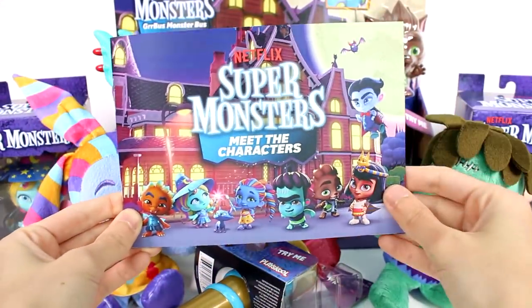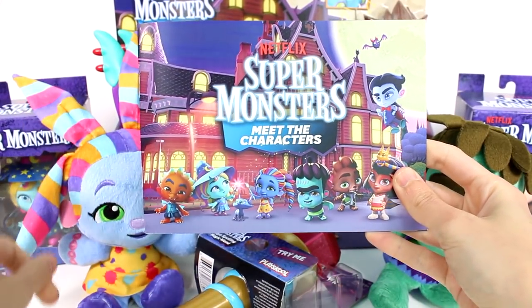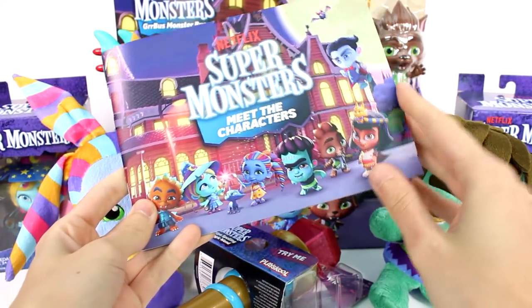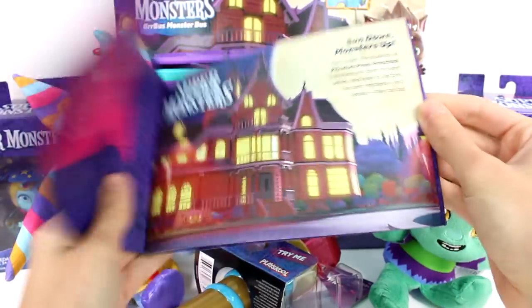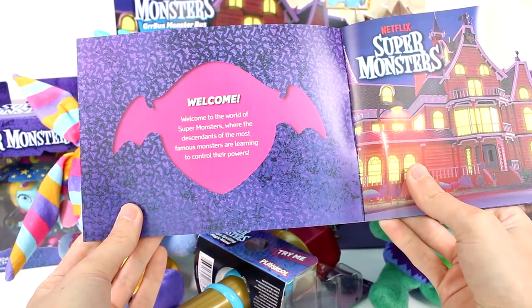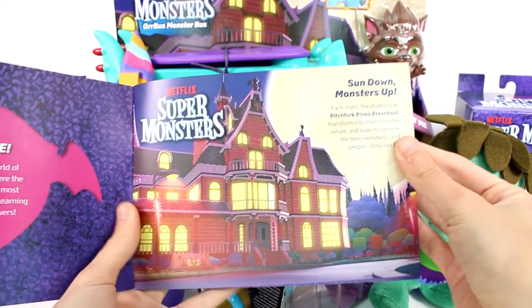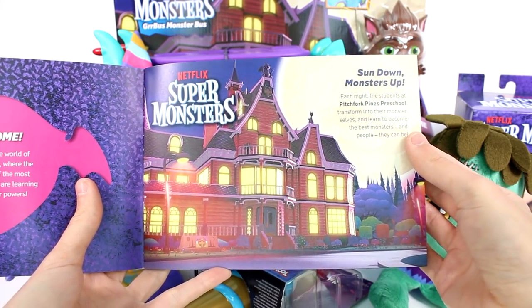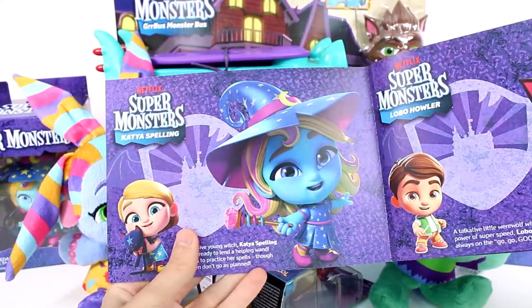Before we jump into the toys, let's meet the characters. Just to let you know, Netflix has seasons one and two streaming now, so make sure you check it out if you haven't. It looks so cool, so super cute. I love the concept - the little monsters and their monster parents. It says: welcome to the world of Super Monsters, where the descendants of the most famous monsters are learning to control their powers. Sun down, monsters up - each night the school students at Pitchfork Pines Preschool transform into their monster selves and learn to become the best monsters and people they can be.